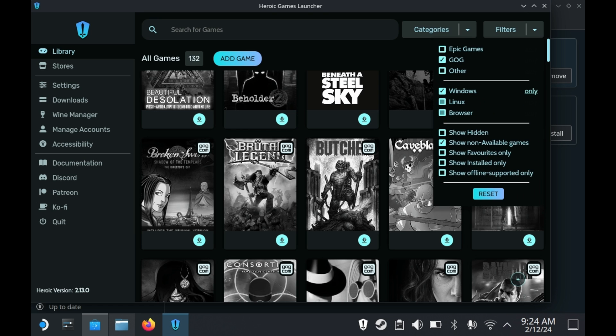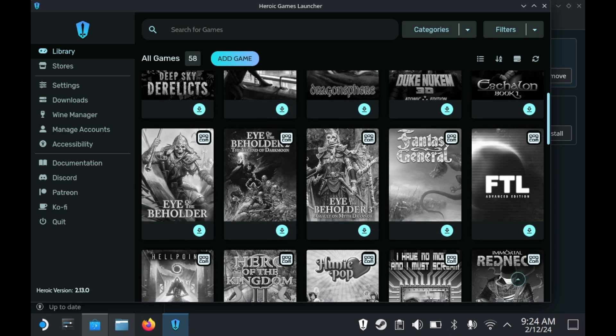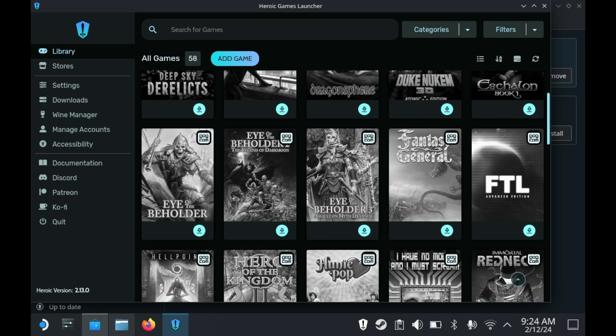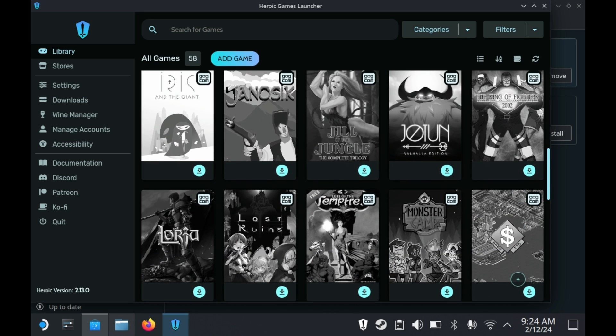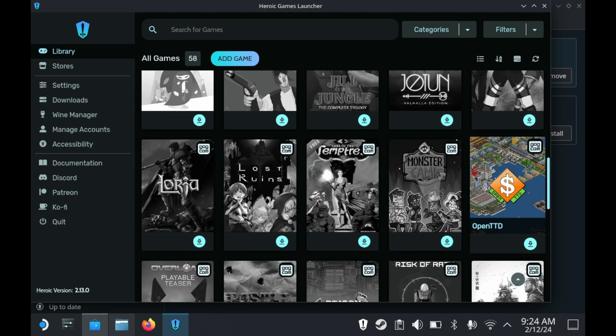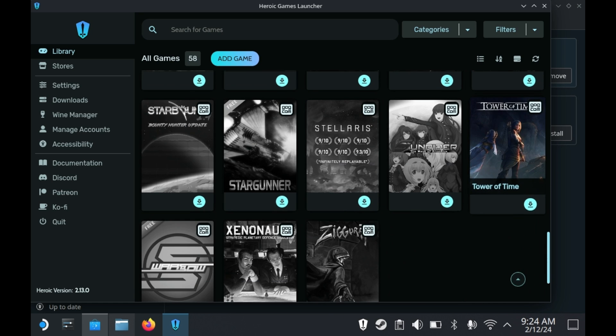Now when a game is installed through the Heroic Games Launcher, it automatically adds the shortcut to Steam. And if you have native Linux games on GOG, you don't have to worry about prefixes at all — it'll just run natively. Do know that Epic Games does not provide Linux versions of games you may own. For example, Celeste has a native Linux version on Steam and GOG, but not on Epic. So that about covers it for GOG, Epic, and Amazon as well.